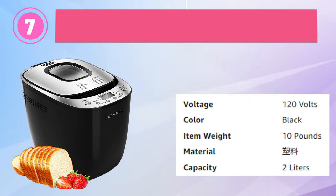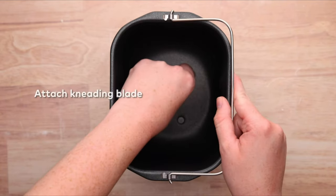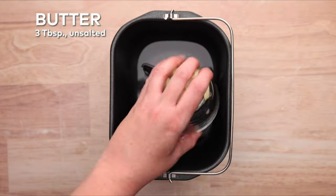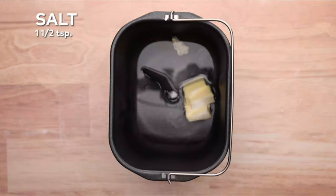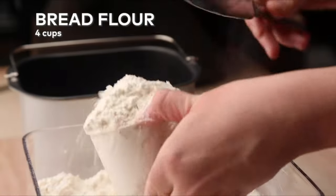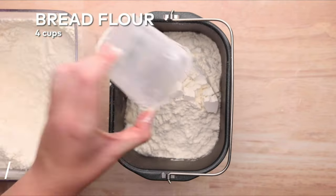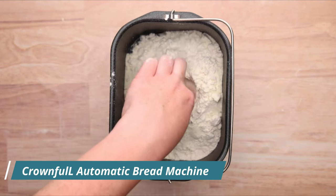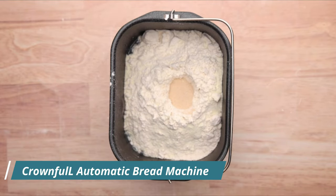Number 7: Crownful Automatic Bread Machine. The Crownful Automatic Bread Machine Maker is the perfect tool for creating fresh, made-from-scratch bread with ease. It boasts 12 pre-programmed menus, including basic, French whole wheat, gluten-free, quick bread, dough, sweet bread, sandwich, cake, kneading, buttermilk bread, and baking options. The machine also has an audible reminder for adding nuts and fruits and allows you to select from three crust color options: light, medium, and dark. With two loaf capacities of 1.5 pounds and 2 pounds and a 5-layer stretch pan for even baking, this machine delivers delicious, healthy bread every time.